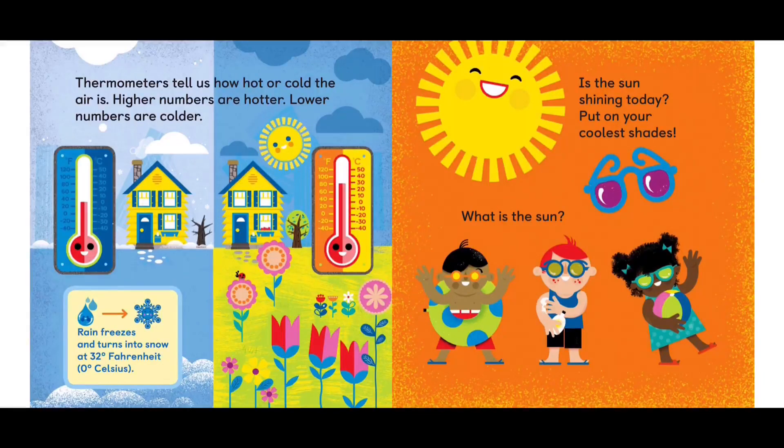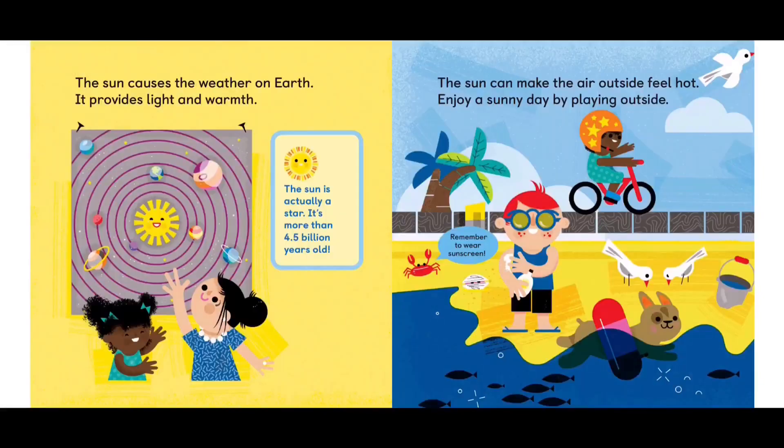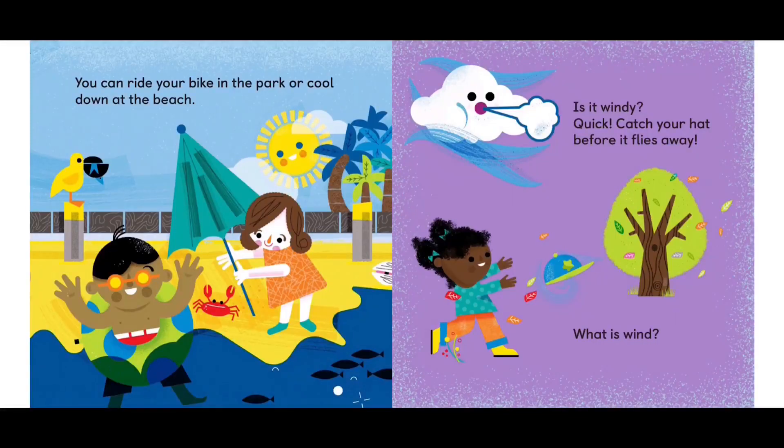Put on your coolest shades. What is the sun? The sun causes the weather on earth. It provides light and warmth. The sun is actually a star — it's more than 4.5 billion years old. The sun can make the air outside feel hot. Enjoy a sunny day by playing outside. Remember to wear your sunscreen. You can ride your bike in the park or cool down at the beach.